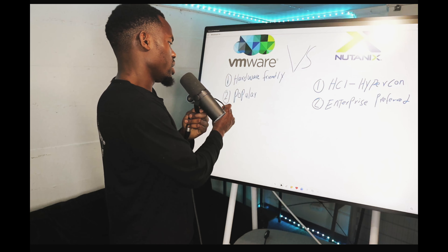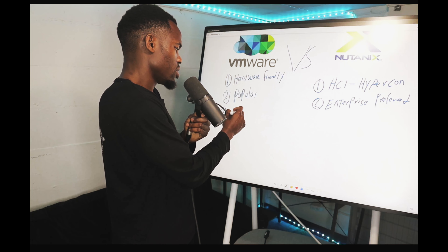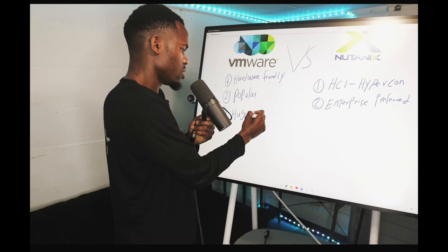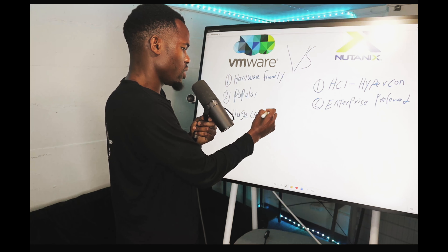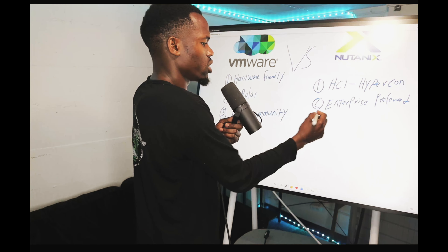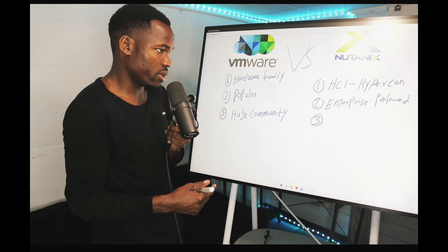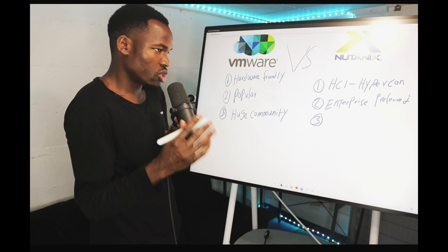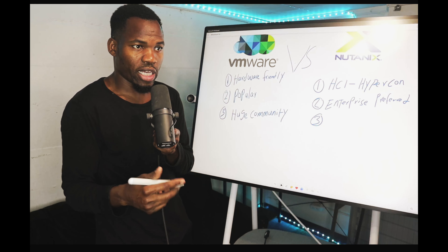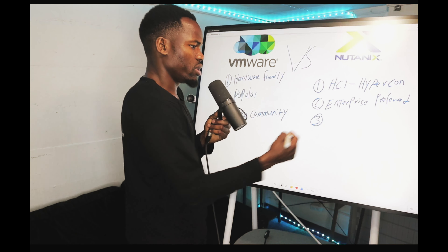Number three for VMware is their huge community. The community is what makes VMware strong — everybody knows that if you have a problem with VMware, you go to the VMware community. There are a lot of experienced people that can guide you through pretty much anything you have going on.